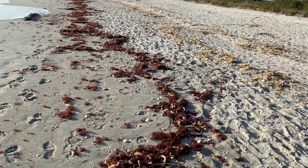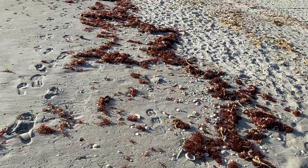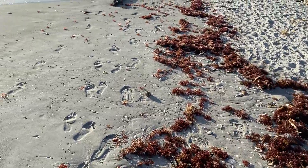It is New Year's Eve and Sanibel is super busy. Everyone's come to Sanibel.